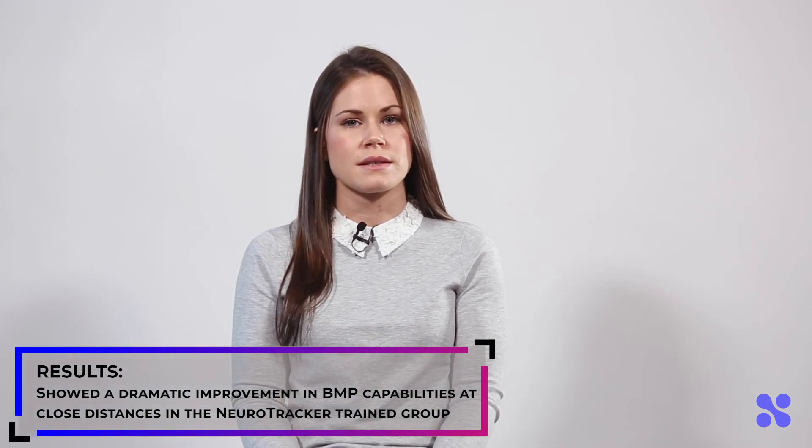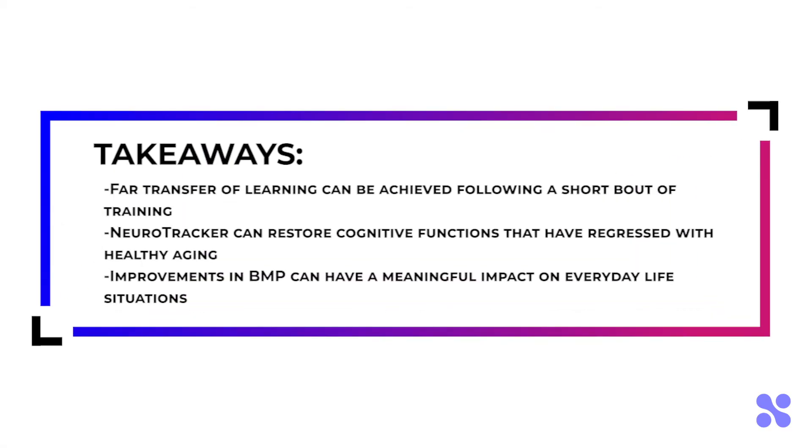Following the training intervention and post-assessments, the trained group had a dramatic improvement in their biological motion perception capabilities at close distances, which was about 4 metres. This was another study to demonstrate far transfer of learning, and that Neurotracker addresses this type of real-world skill in a meaningful way.